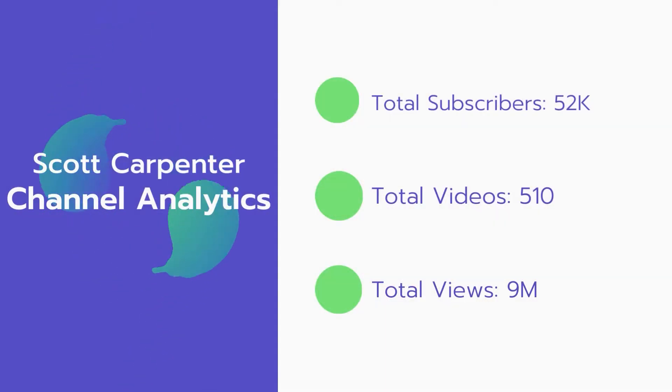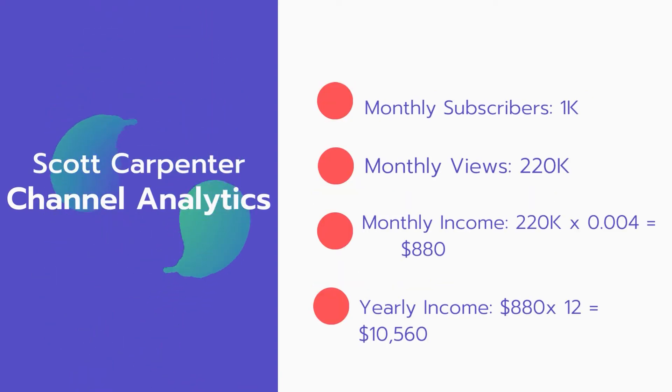Now let's go over Scott Carpenter's channel analytics. Total subscribers: 52,000. Total videos: 510. Total views: 9 million. And for the monthly subscribers, 1,000 subscribers every month. Monthly views: 220,000.